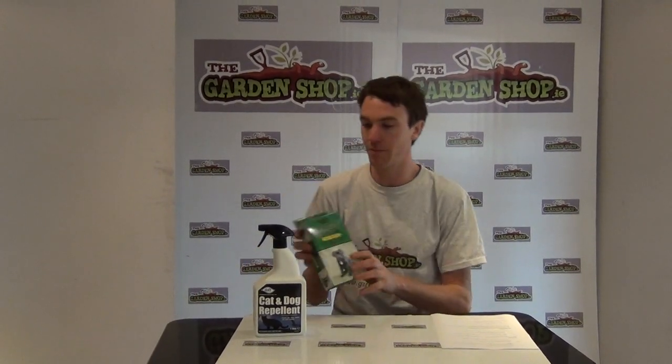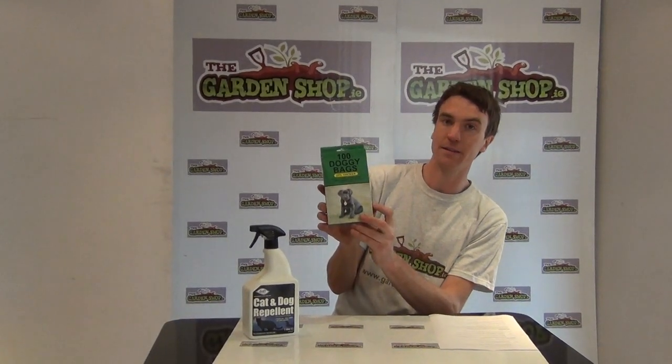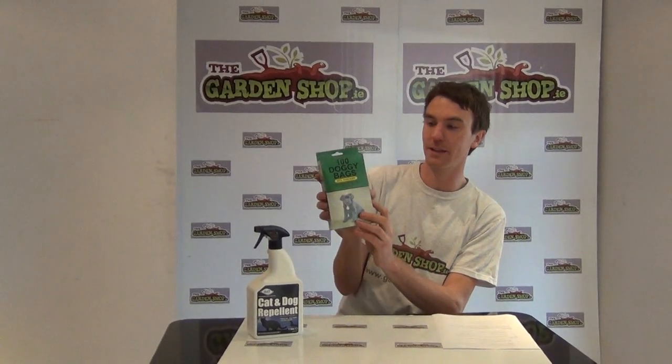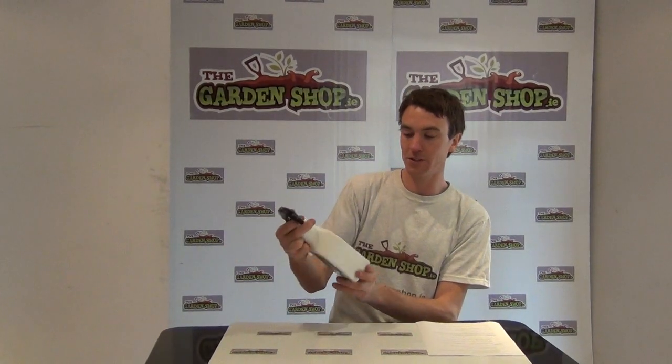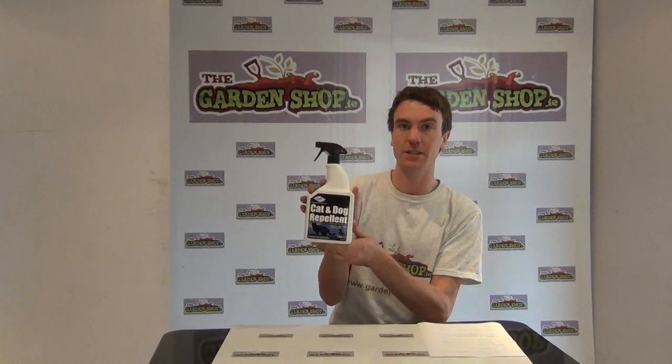We also have doggy waste bags available on GardenShop.ie, a product for collecting dog waste when you're out walking your dog or maybe in the garden. But in this video what I wanted to show you was the dog and cat repellent, a product available on GardenShop.ie.